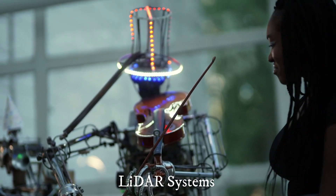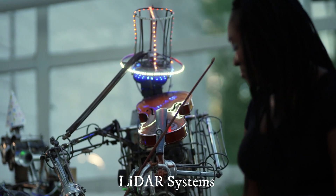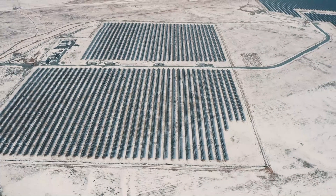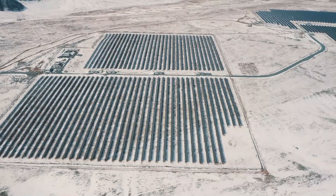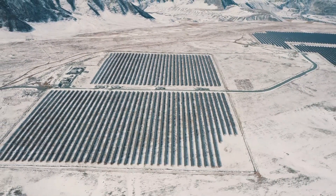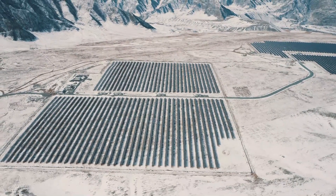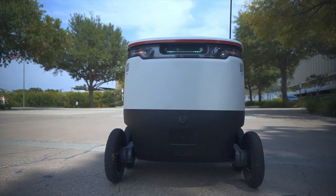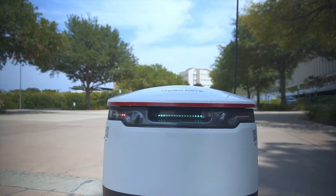LiDAR systems. Before roads can be improved or constructed, transport agencies carry out surveys of existing roads, infrastructure, and land for potential new routes. The information gathered in these surveys can help teams analyze the condition and layout of roads and plan new routes or reconstruction. In the past, organizations used traditional surveying methods and equipment such as theodolites to collect information from roads.